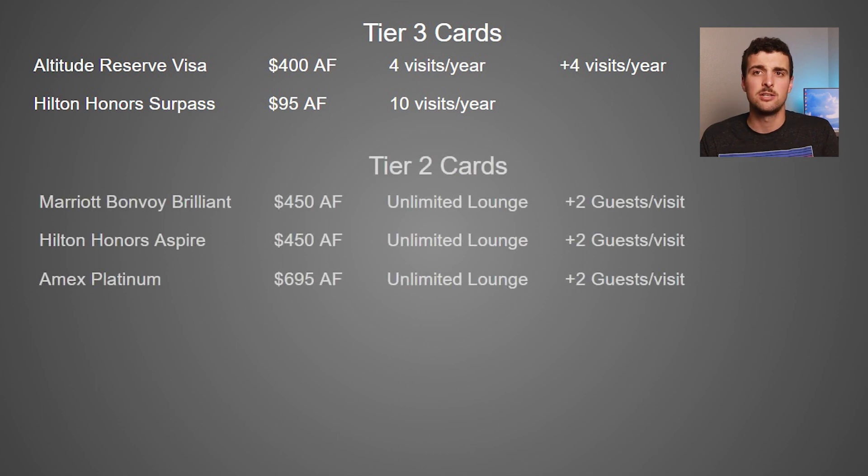Tier 2 cards are the next best: the American Express Marriott Bonvoy Brilliant, the American Express Hilton Honors Aspire, and the American Express Platinum. All three of these cards offer the same level of Priority Pass membership — unlimited access to Priority Pass lounges. It's also worth noting that with unlimited lounge access on these cards, you also get up to two free guests with every entry.